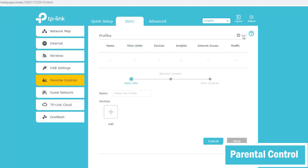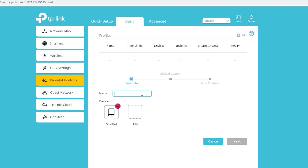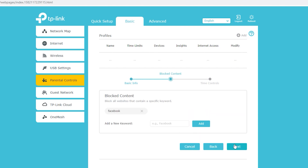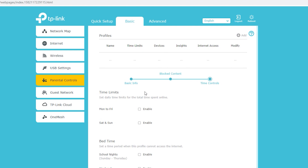There's also parental control, which I can use to block some content for a specific device or a group of devices. I can also set daily time limits for the total time that can be spent online, or specify a time period during which they cannot access the internet.